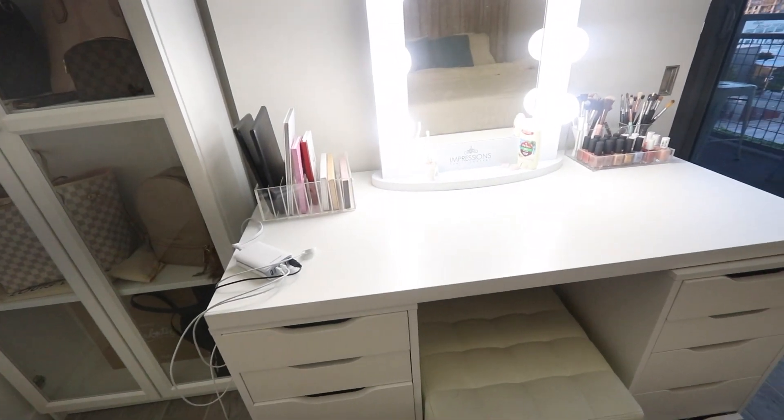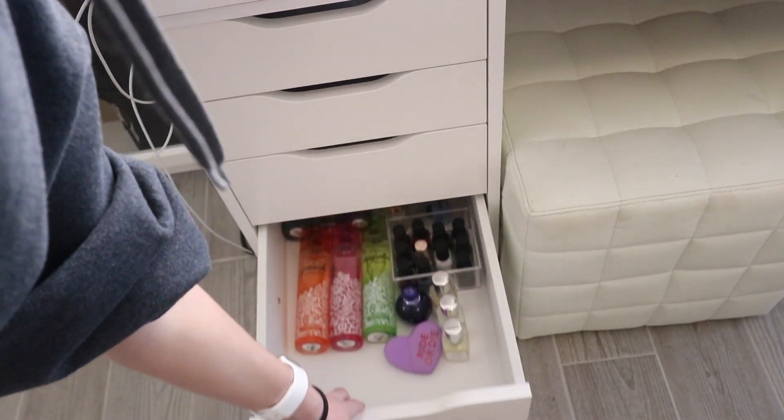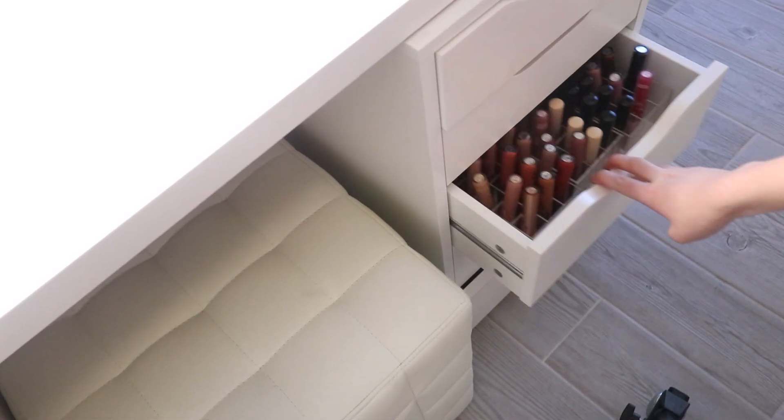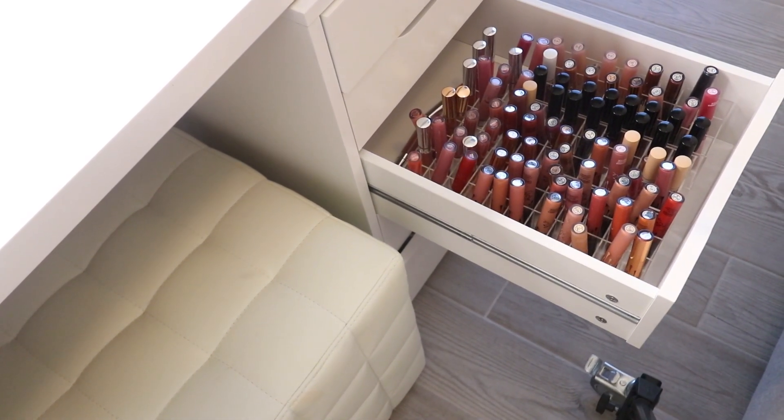Here's a quick preview of what's inside of my vanity. As you can see, my liquid lipstick obsession is real.